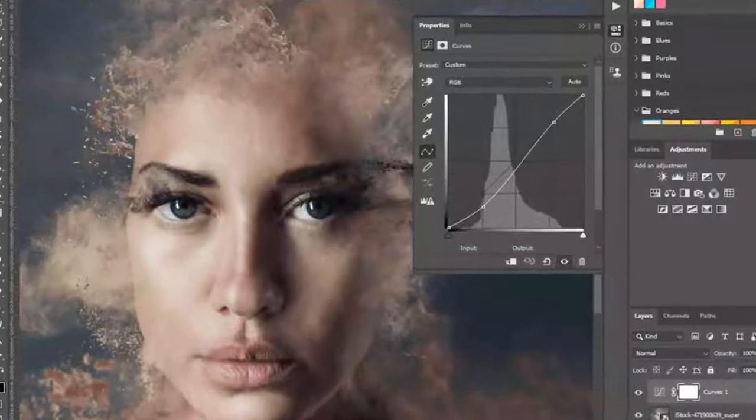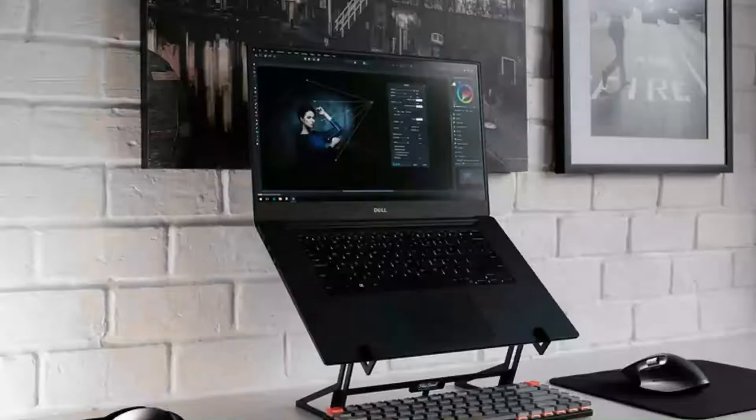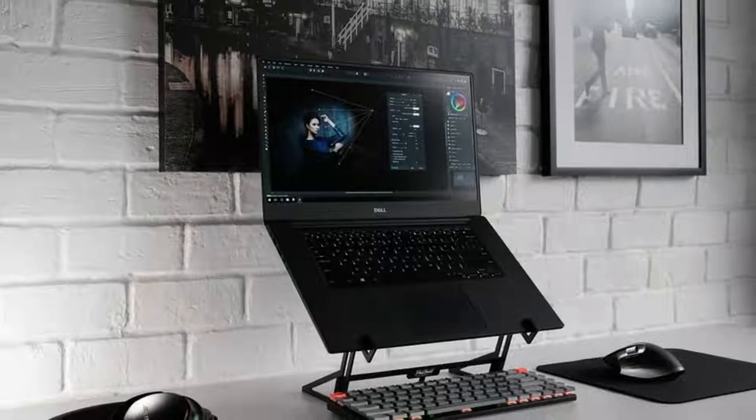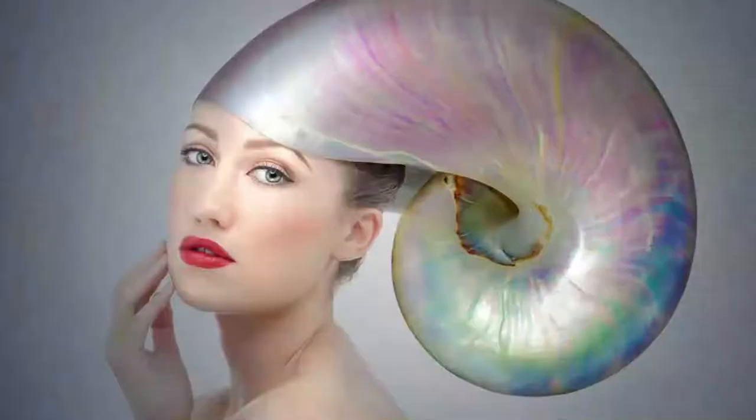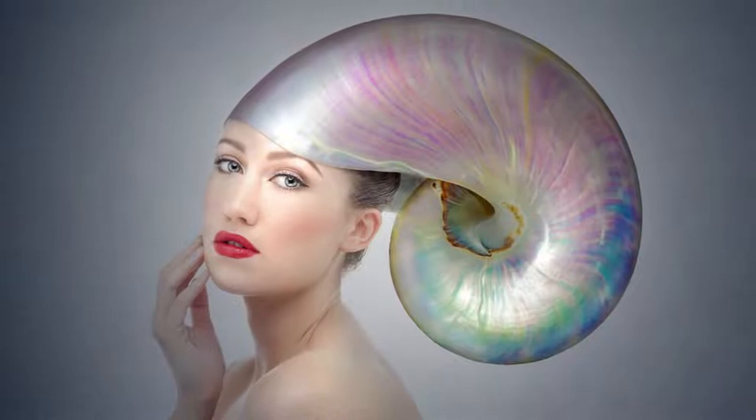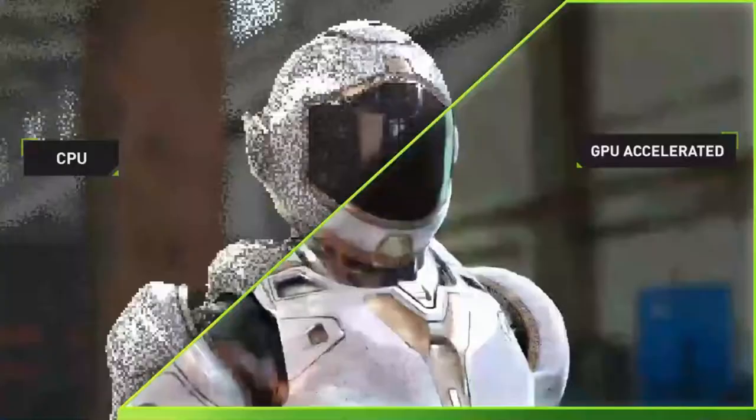The best laptop for photo editing should be a content creator's dream come true. The best laptops for photo editors are equipped with a zippy hard drive, stocked with artist-friendly ports, and jam-packed with awesome photo editing software. It should also have adequate storage to maintain a large library of photo files and a GPU that can handle all of your favorite graphics-intensive applications.